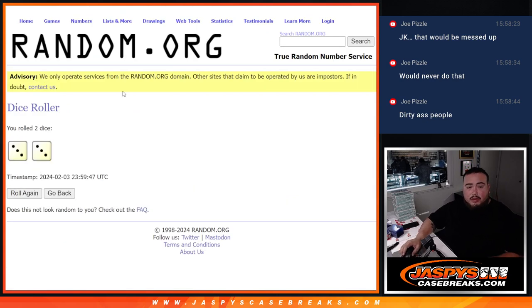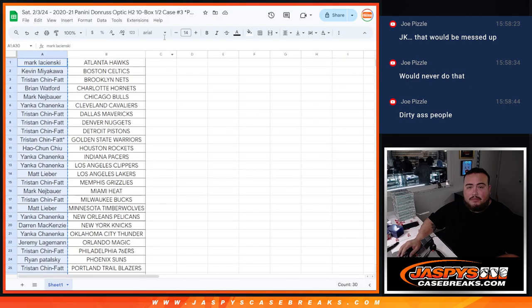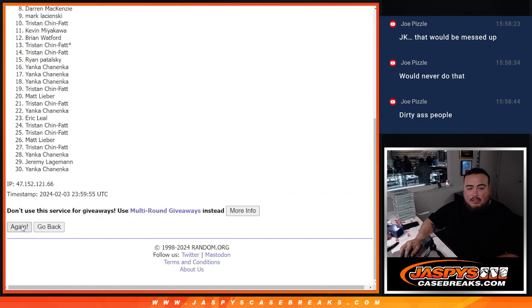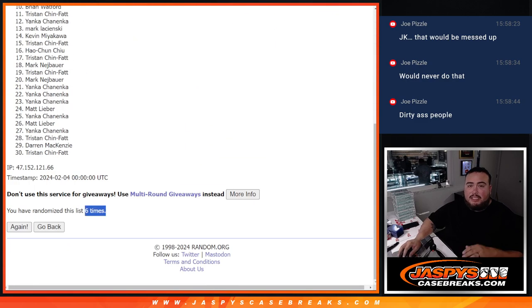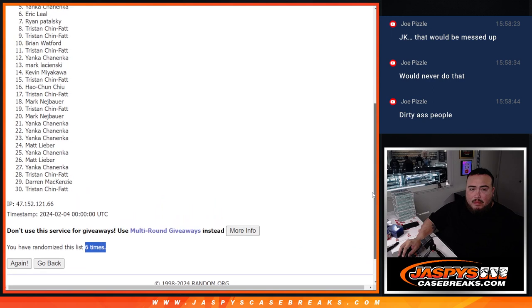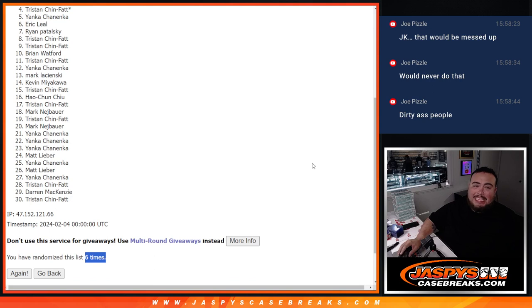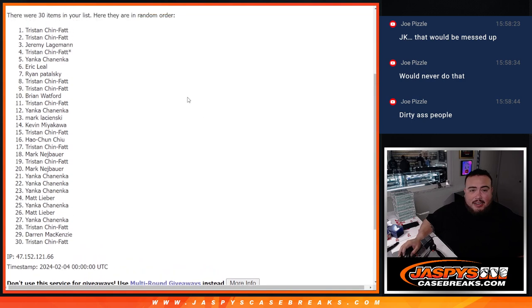Roll it. Three and a three, six times. Good luck. Here we go. One, two, three, four, five, six — six times. Last ball, Mojo Tristan — just missed out of the top three. You could still be there though, and you're for sure getting 900 points. And then top three: Jeremy, Tristan, and Tristan. There you go. Very nice.